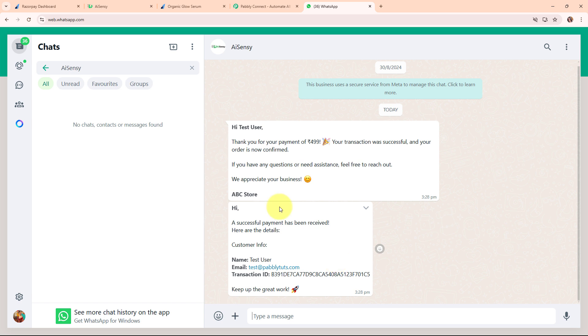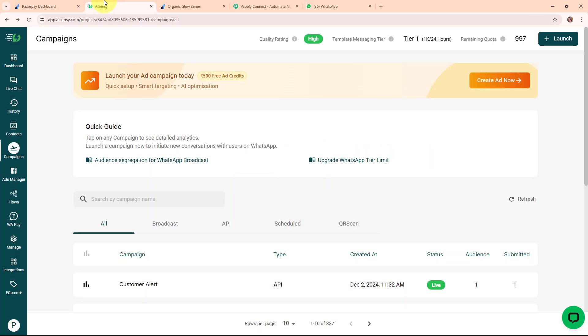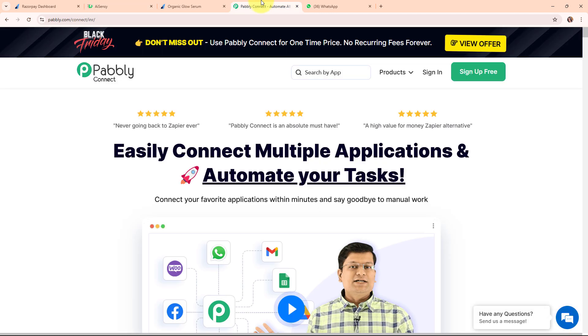That was the working of this automation that we have already created. Now in this video, we are going to learn step by step how you can create this automation by connecting your Razorpay account with your WhatsApp by AiSensy account using Pabbly Connect. Pabbly Connect is an amazing automation and integration software — it connects all your favorite apps and makes them work together seamlessly. You can set it up to automatically update customer info across platforms or send notifications when something important happens.